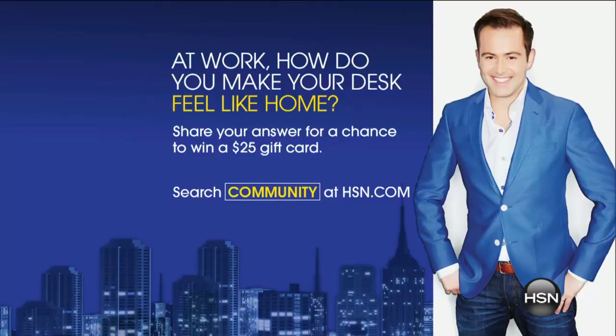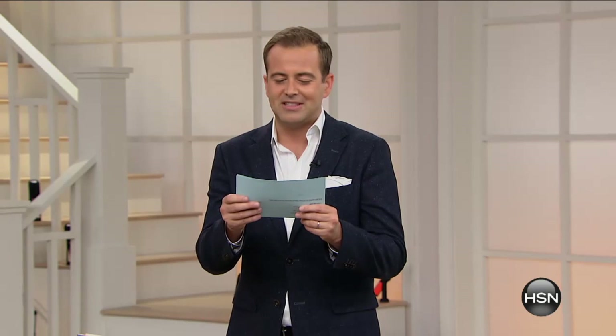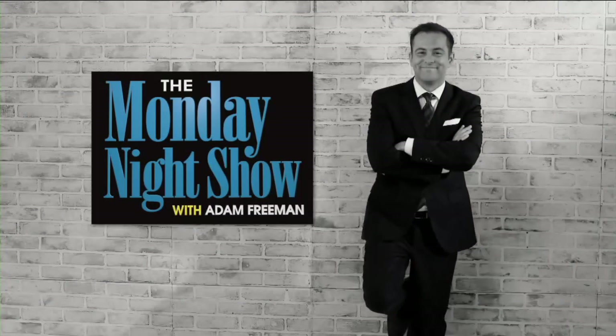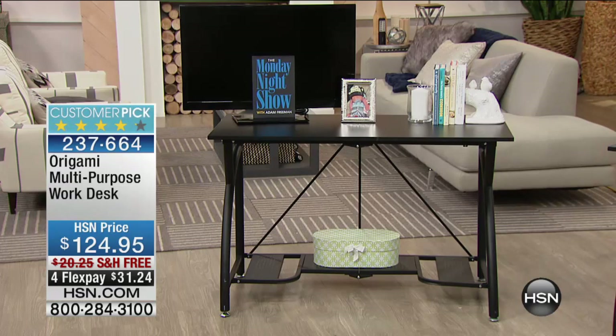Don't forget, time is running out to enter our question of the week: at work, how do you make your desk feel like home? Somebody is going to win $25. One viewer says they keep it totally spotless — no clutter, nothing to steer focus away from the monitor. We all want to go home. I am excited to say we've had a lot of responses tonight. Mr. Lou Caputo, please come on out.